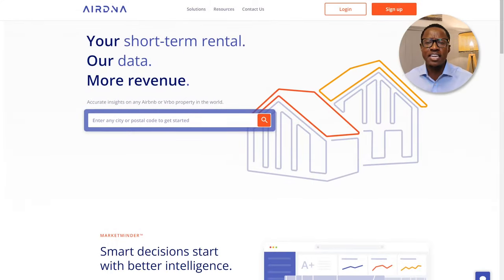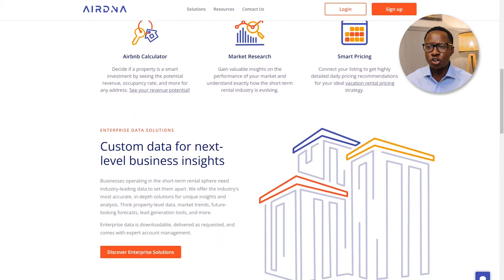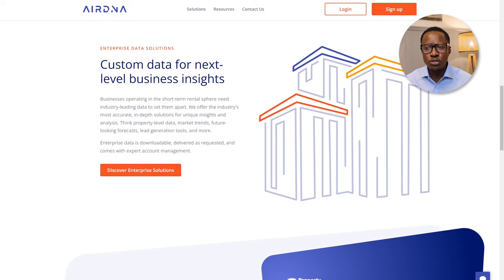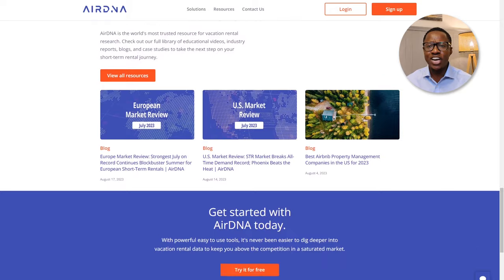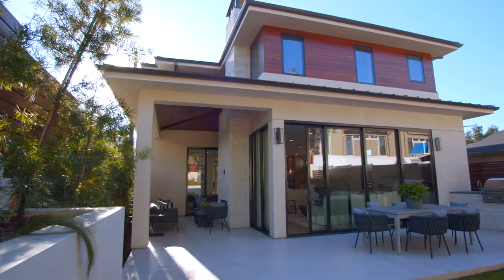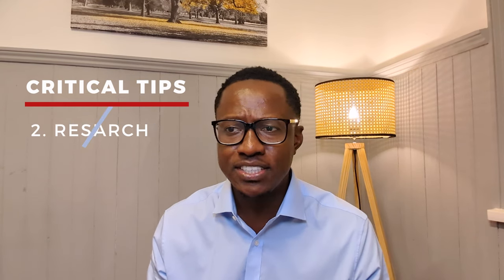Tip number two: research is critical when looking at an Airbnb or short-term let property to assess how it will perform. I recommend using platforms such as AirDNA. The platform allows you to get a good sense of what the demand is like in the area. By signing up, you're able to find out the average daily rate for that particular area, as well as occupancy and other data such as revenue per year and per month, and how other properties in the area are performing. By utilising platforms like this, you can use comparables to gauge likely demand, understand your competition, and review their annual results so you can gauge what type of market you're getting into.